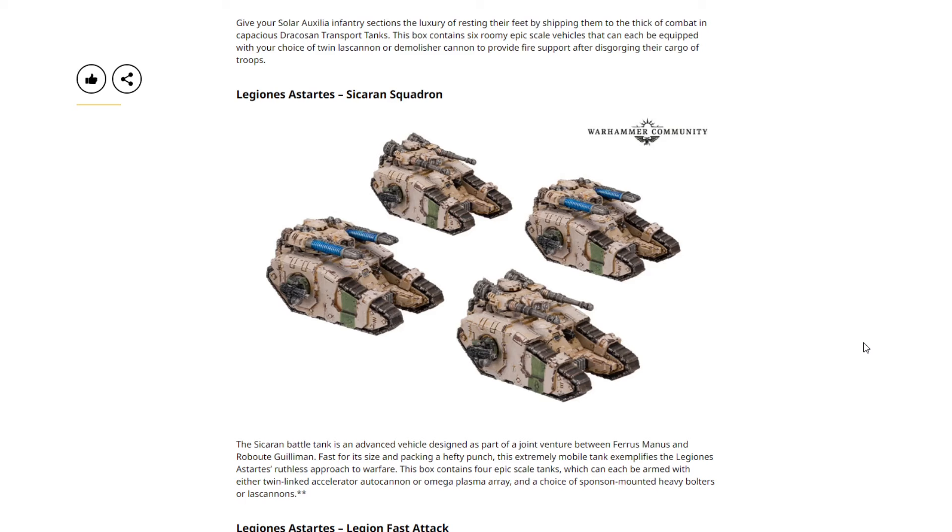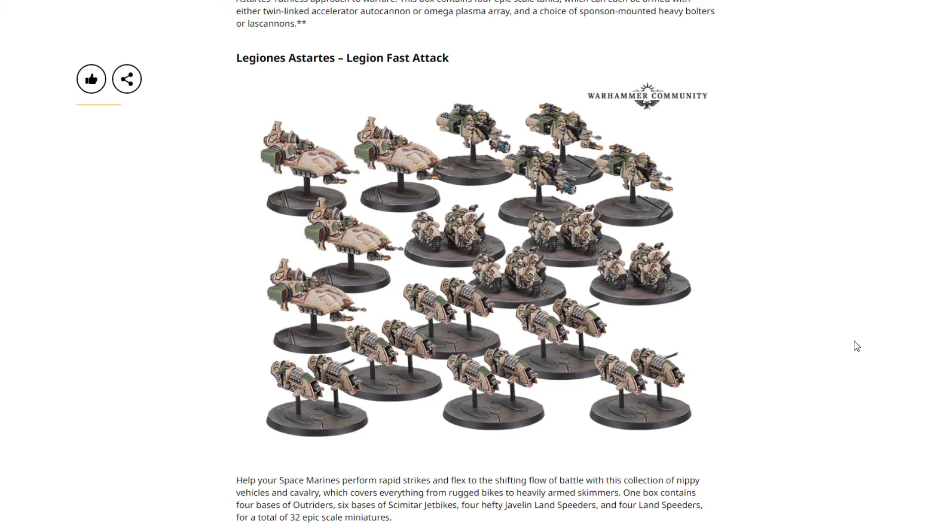The Legion Astartes Sicarian Squadron also didn't make it on this week's price list. These packs are typically still priced at $50 USD or $60 Canadian, but when they don't appear on the price list it usually means they're delayed at least a week or so.